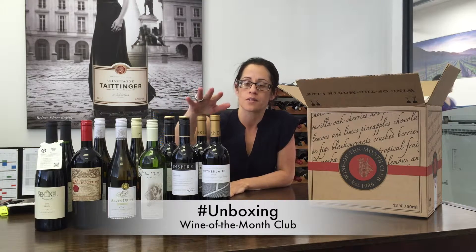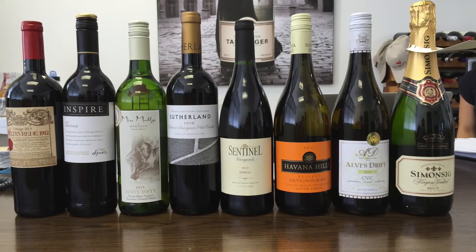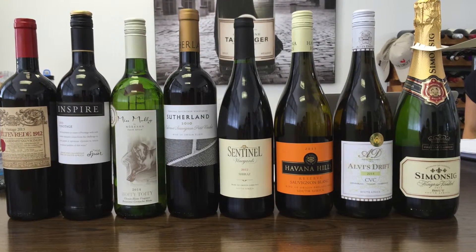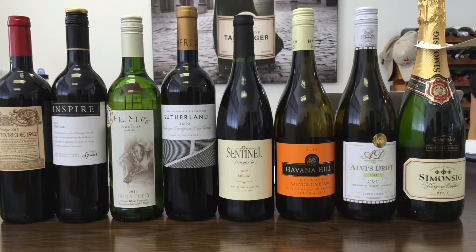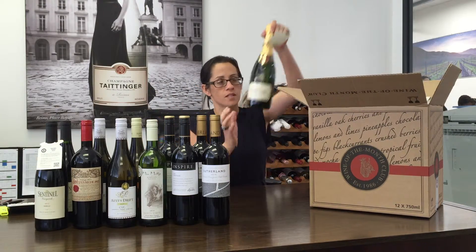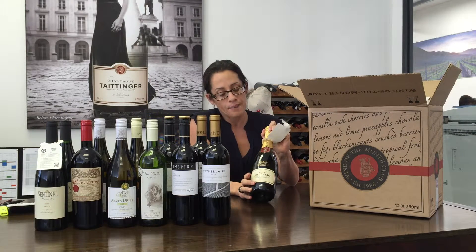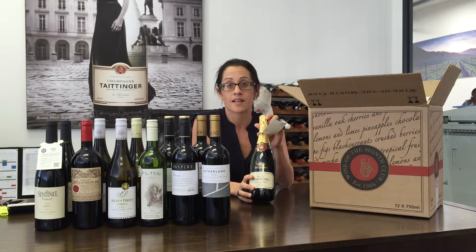In this pack there happens to be two reserve scoring wines: the Sutherland Cac de Cordeaux 2010 and the Albee's Drift CBC 2013. Also in this pack, being first to Christmas, we have our Sins of Carpsifonkel MCC, and this also happens to be our winemaker for this year.